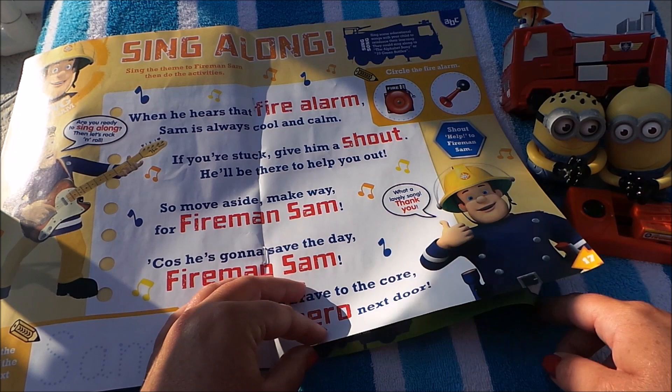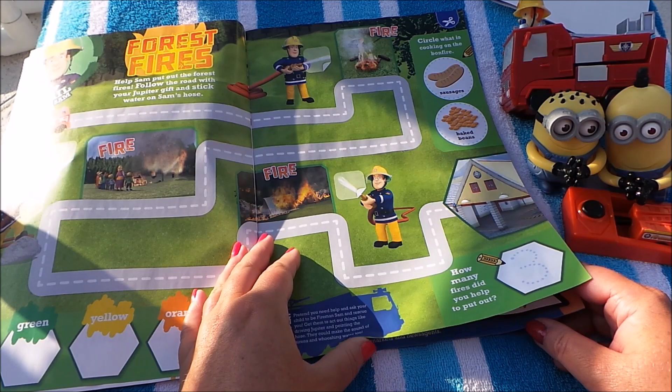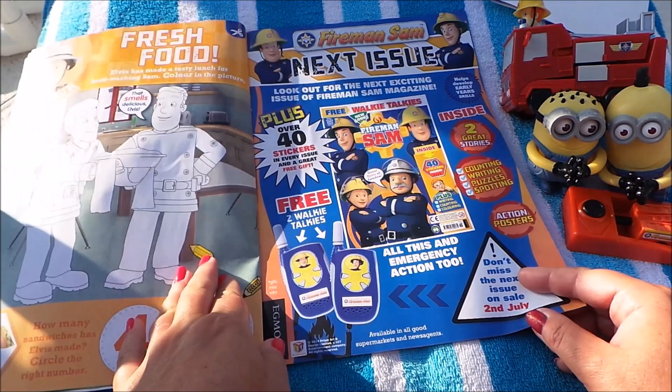There's Fireman Sam — shout help to Fireman Sam! Forest fires, oh my goodness, he's working hard there to put out the fire. And there's some more colouring to do.